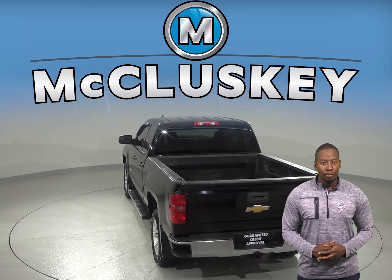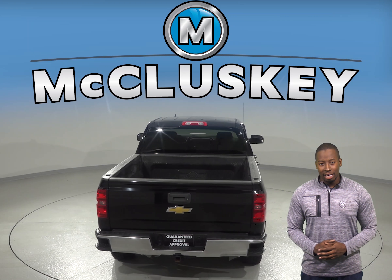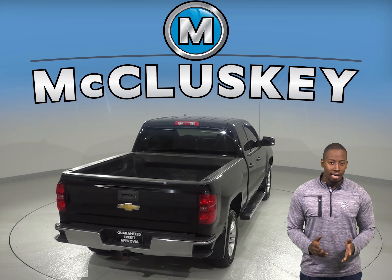As for entertainment, this Chevrolet Silverado has AM/FM radio with a 6-speaker sound system along with Sirius XM Ready Radio.